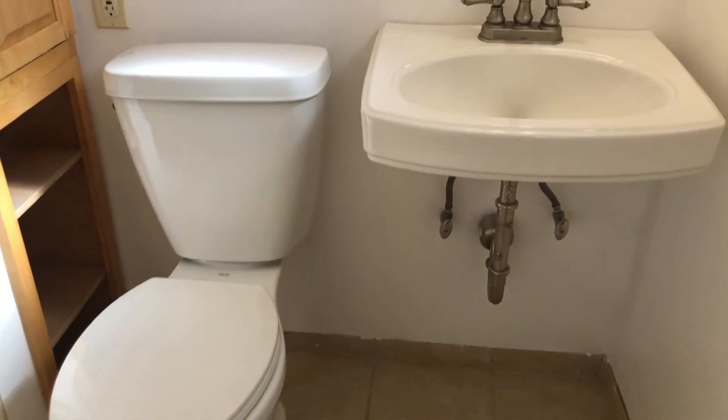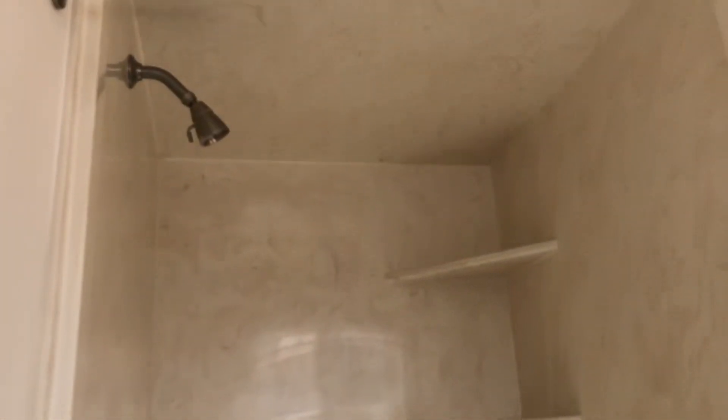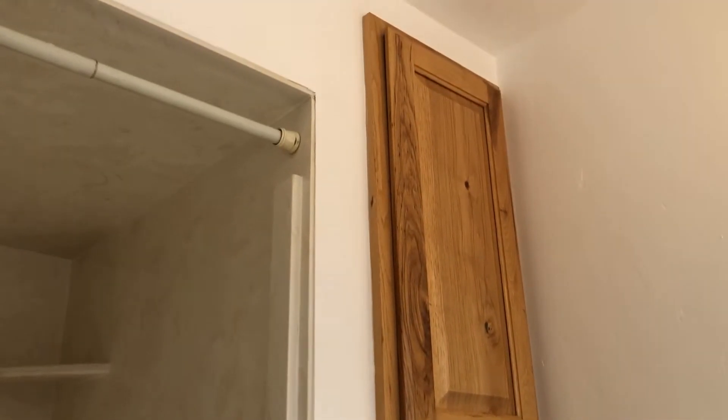Here is your master bath. We have a single sink, toilet, and a step-in shower. There are also some extra cabinets to the right of the toilet. This bathroom does have a pocket door as well.